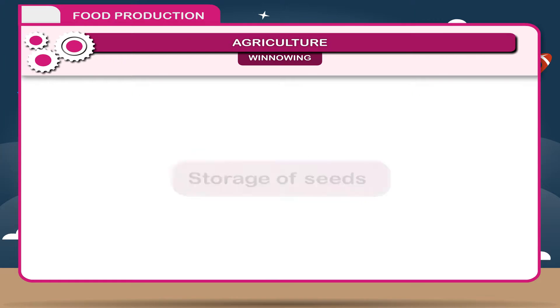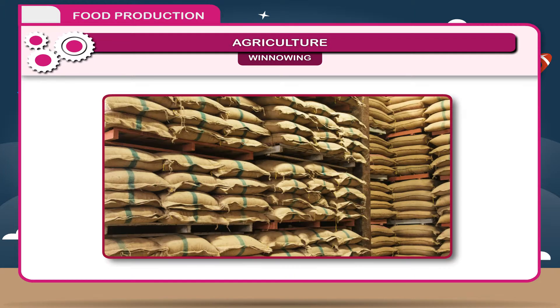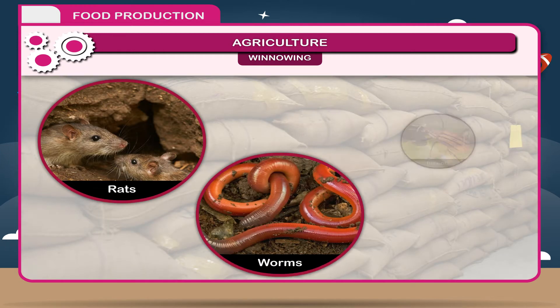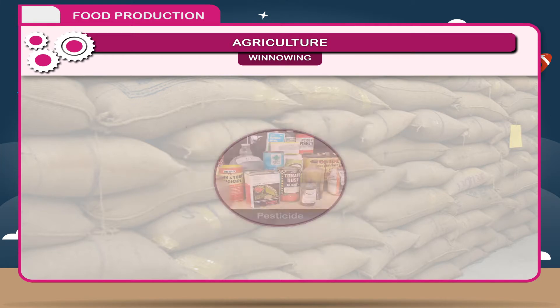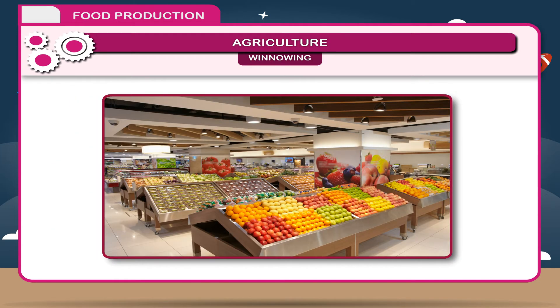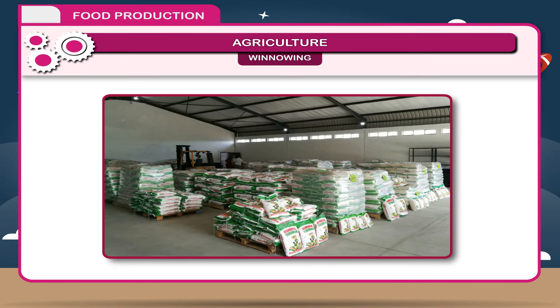Storage of seeds: After separation from the hay, grains are allowed to dry and stored into granaries or bins in bags. Grains can also be put into go-downs or metal or mud containers. Stored grains should be protected from rats, worms, and insects. To avoid such damage, suitable pesticides should be used in storehouses. Different food materials are stored at different temperatures — fruits and vegetables are stored in cold storage, whereas grains can be stored at room temperature.